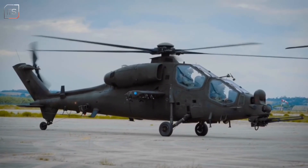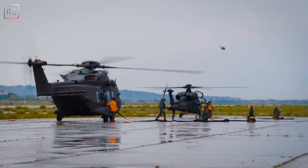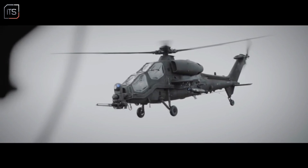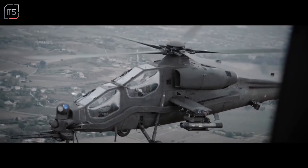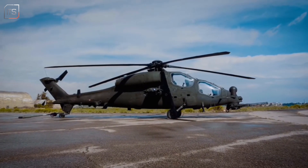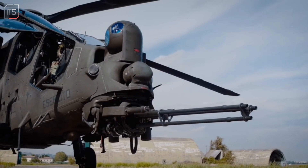The Augusta A-129 Mangusta is more than just an attack helicopter — it's a symbol of Italian engineering, innovation and battlefield prowess. With its blend of agility, firepower and advanced technology, the Mangusta has earned its legendary reputation as the Ferrari of the skies and remains a cornerstone of Italy's military might.